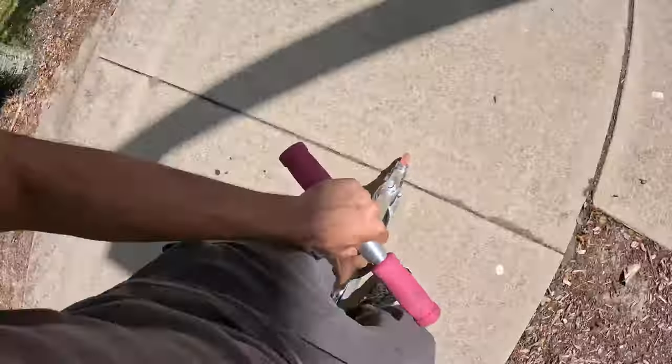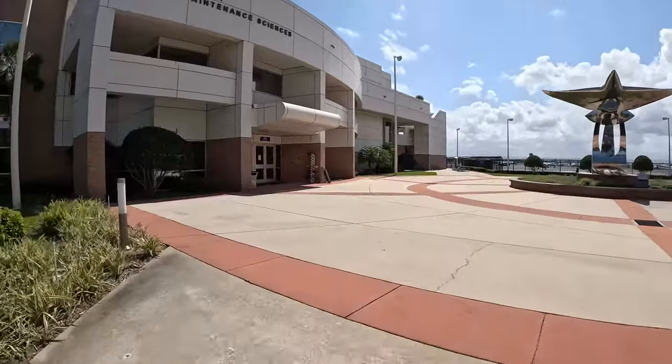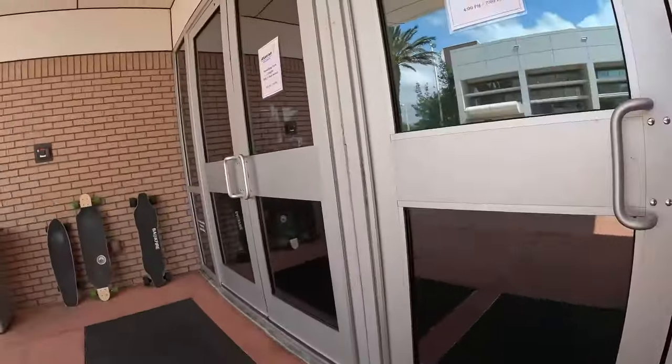Hey, how's it going everyone? So my school Embry-Riddle has partnered with Atlas Air to bring a 747 to campus. I'm actually able to go on this 747 and give you guys a tour, so tune in.